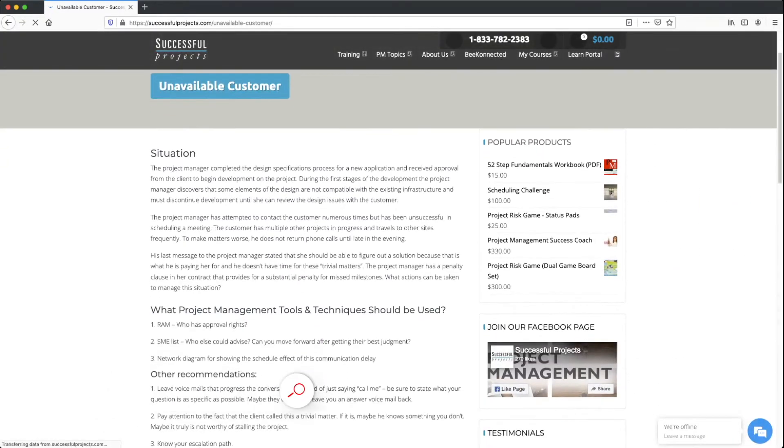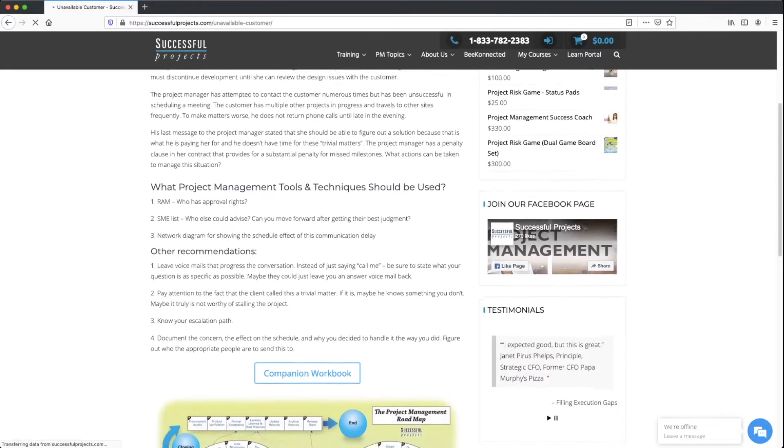I'd like to use an example I found at SuccessfulProjects.com. A client has approached a project manager to roll out an application. The project manager completed the main design phase and received client approval to proceed. However, in the early stages of development, the project manager realized some elements of the design are not compatible with the client's existing infrastructure. The project manager tried to contact the client several times but received no reply. The client finally said he was very busy and expected the project manager to sort out all the issues — that's what the client is paying for. And the project manager must deliver on time, otherwise there will be penalties as spelled out in the contract.